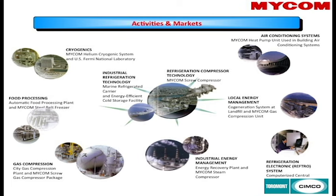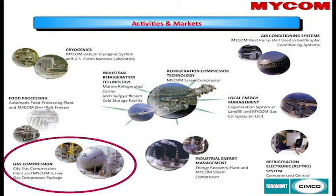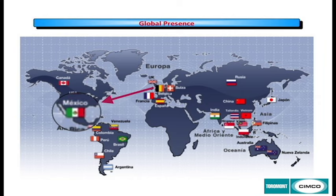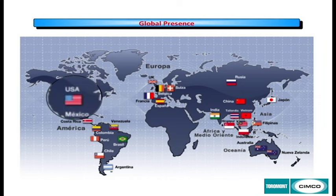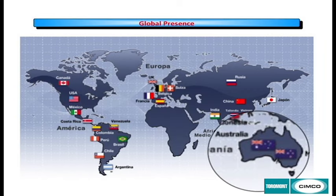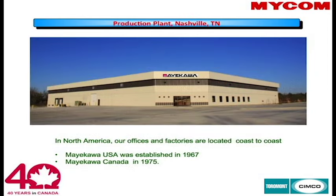In Canada we're best known for industrial refrigeration, but we also do food robotics, cryogenics, and gas compression. Mexico is our main manufacturing facility for reciprocating compressors, with offices throughout the US, Canada, Europe, South America, and Australia. Mycom Canada is celebrating our 40th anniversary this year, and we've been in the States since 1967.